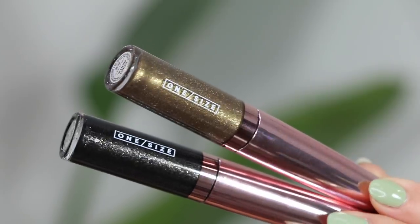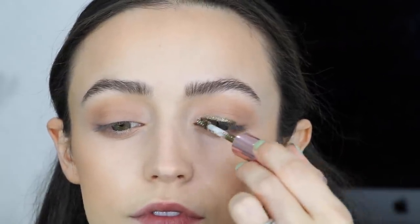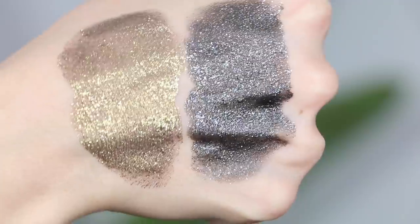I picked up something from One Size, Patrick Starrr's brand — two of his Eye Poppers sparkle vision eyeshadows in the shades Death Drop and Continental. Continental is what I'm wearing on my eyes today, with the Urban Decay Heavy Metal Glitter Liner in Cowboy on top. Continental is a really pretty olive with golden sparkle. It's not super pigmented — you have to build it up with a few layers — but I really like the chunky glitter. I can't wait to use Death Drop on a deep smoky eye.